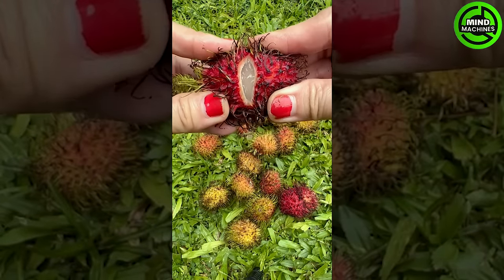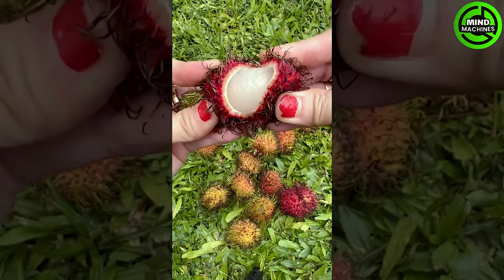I can't stop staring at the screen — these fruits look incredibly fresh and delicious. That's just a glimpse into the incredible agriculture machines taking farming to the next level.